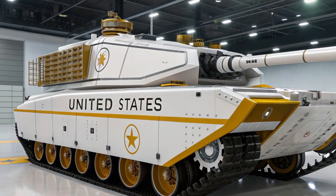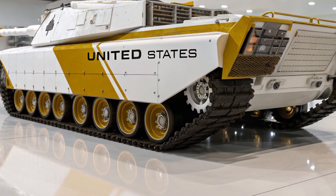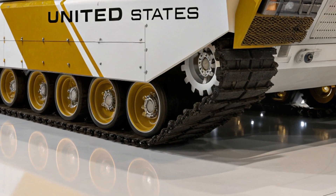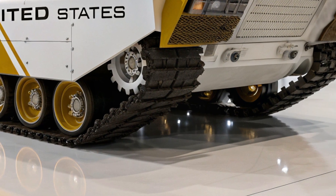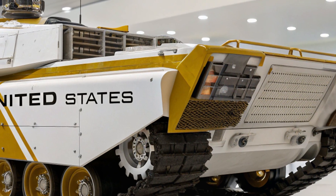In addition to the main gun, the M13 features a coaxial 7.62mm machine gun, a remote-controlled 30mm chain gun for anti-air and anti-infantry defense, and a next-generation missile launcher capable of firing Javelin-class ATGMs or even anti-air interceptors.